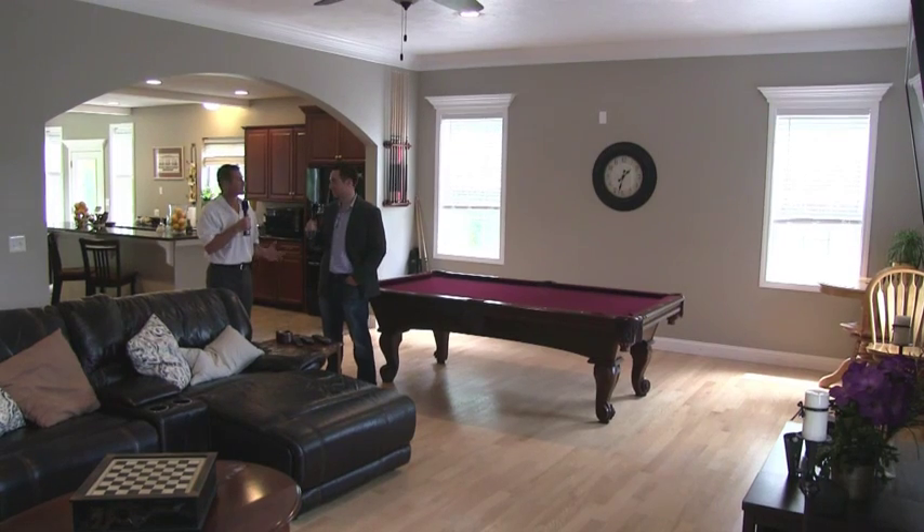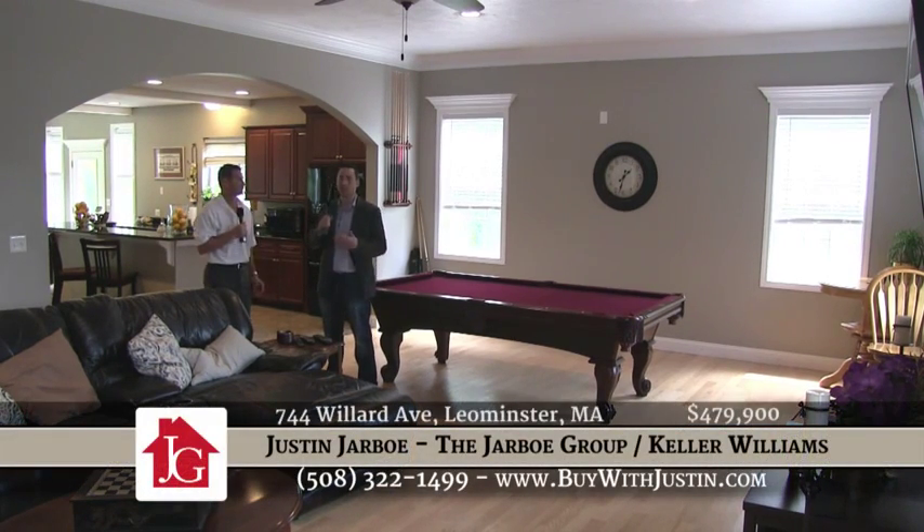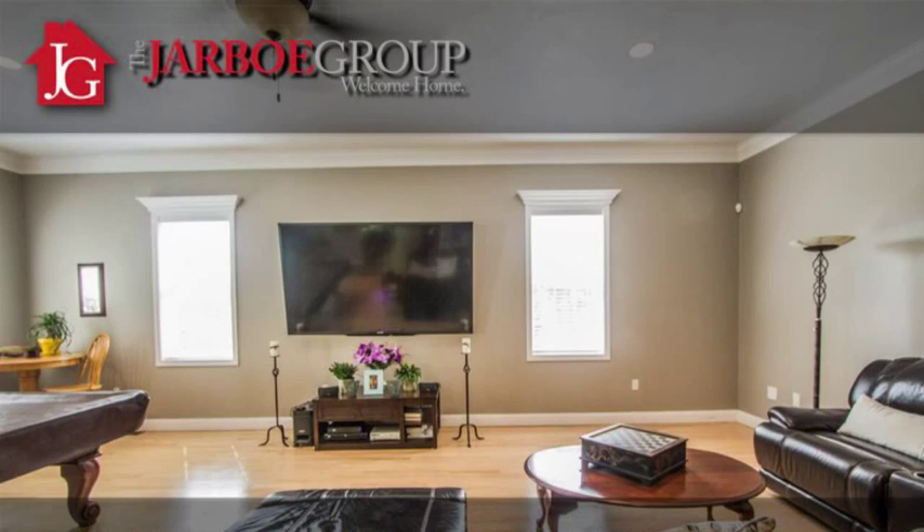So here we are inside, Justin. Tell us about it. So as you can see, we're in the living room. The entire first floor has nine-foot ceilings, except for this room right here. We have ten-foot ceilings in this living room, so it's really, really big. Very open floor plan right into the kitchen.